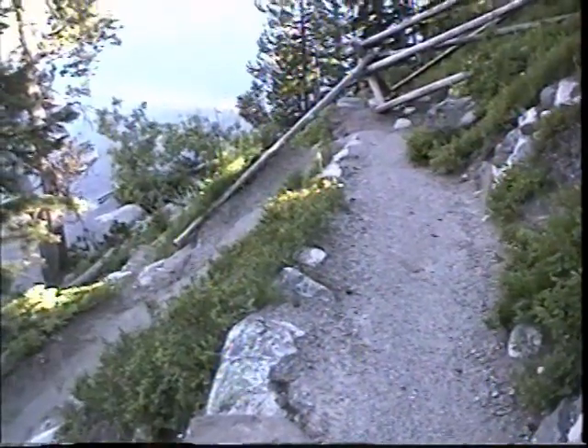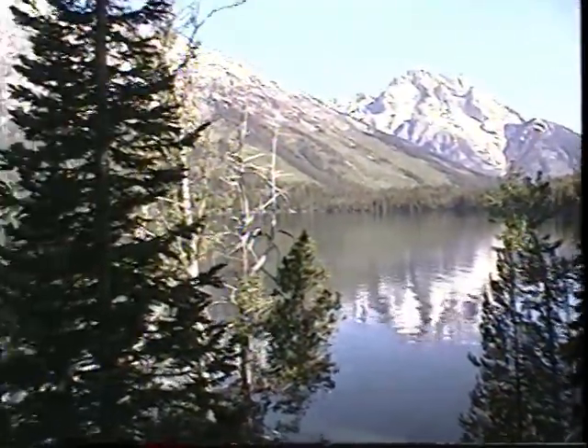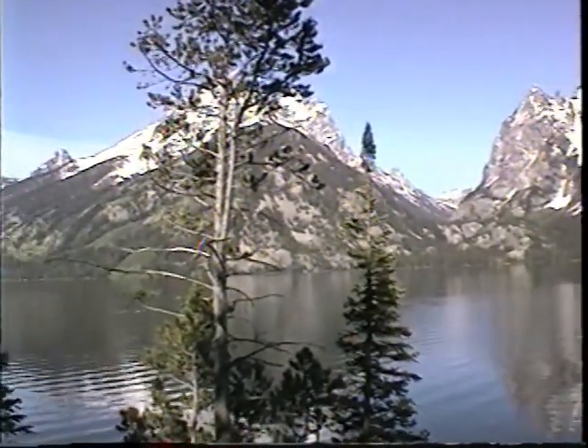This little trail is leading us down to Jenny Lake, which has this backdrop of the Tetons. It's the most sought-after campground in the Grand Tetons.